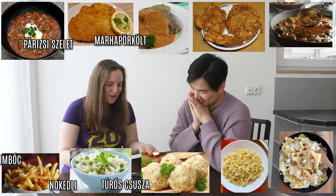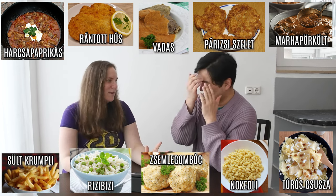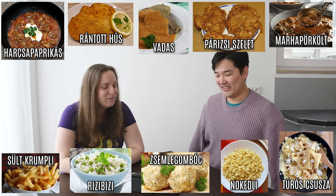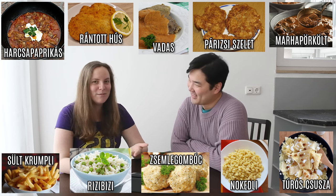So here we have five main dishes on the top — the main course — and at the bottom you have five side dishes. I included the names of them in Hungarian, so your job is to match them. I added some little arrows for you to work on this very modern presentation.